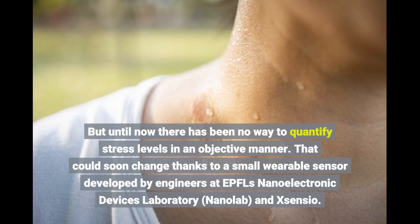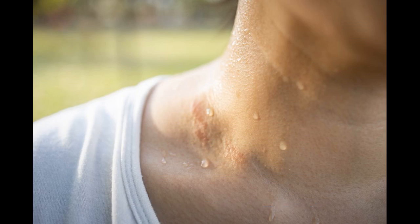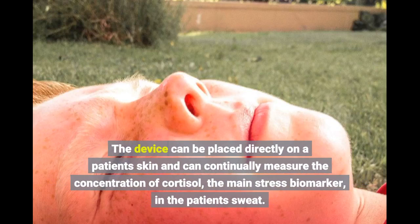That could soon change thanks to a small wearable sensor developed by engineers at EPFL's NanoElectronic Devices Laboratory, Nanolab, and X-Sensio. The device can be placed directly on a patient's skin and can continually measure the concentration of cortisol, the main stress biomarker, in the patient's sweat.